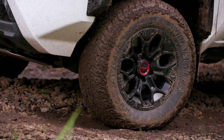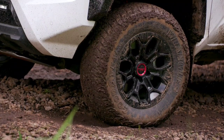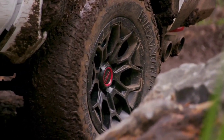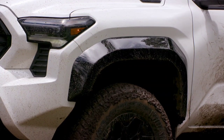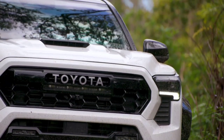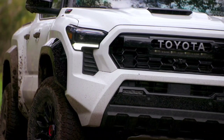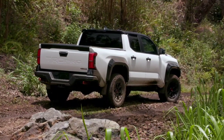Buyers can move up to the SR5 and get a more powerful version of that same turbocharged engine producing 270 horsepower and 310 pound-feet — and that's with a 6-speed manual transmission with automatic rev matching. Long live the stick. That same upgraded engine with the 8-speed automatic brings the output to 278 horsepower and 317 pound-feet.